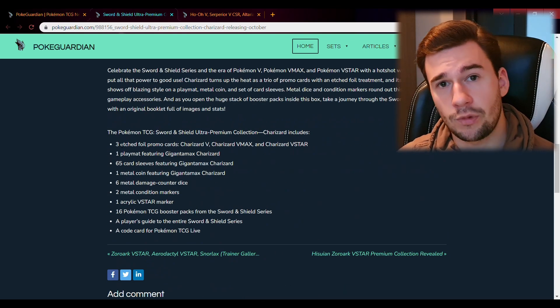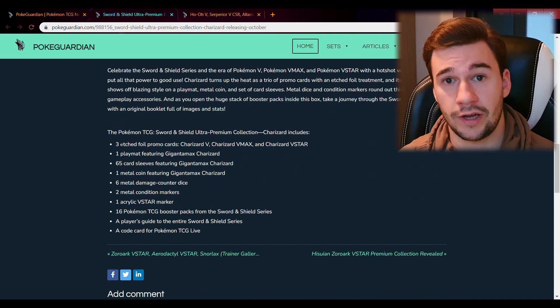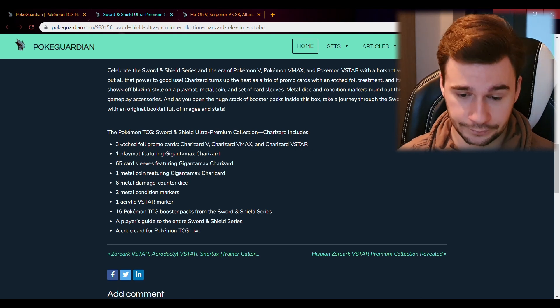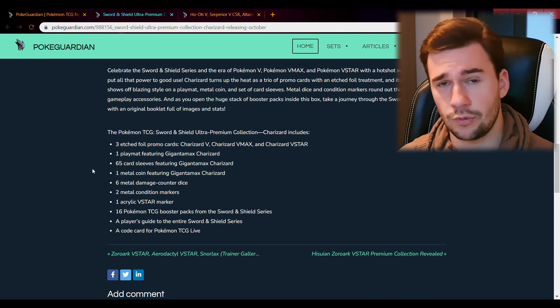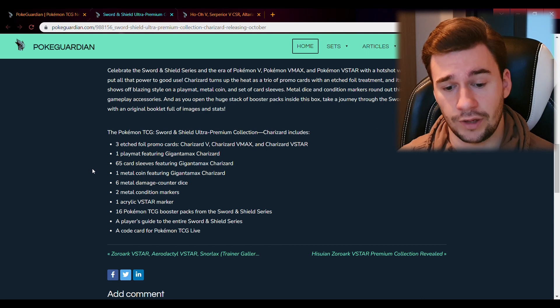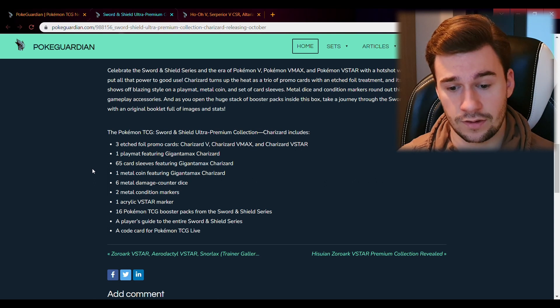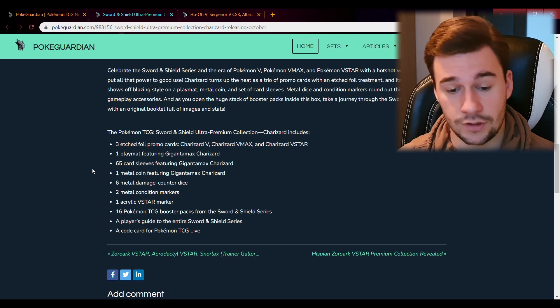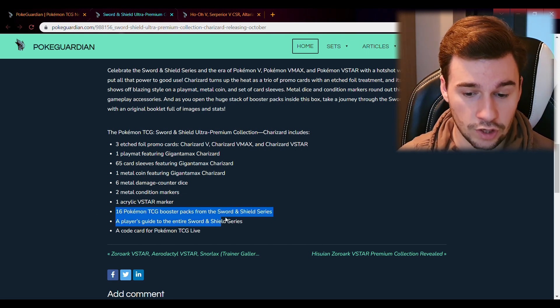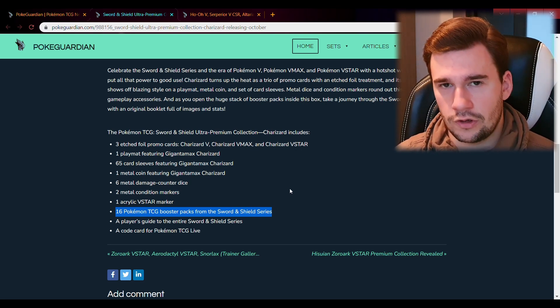So what does the box contain? It will contain three promo foil cards of Charizard — the first will be a normal V, then a Vmax card, and a Vstar card. You will also get a Gigantamax Charizard play mat, sleeves featuring Gigantamax Charizard, a metal coin, six damage counters, two metal condition markers, one acrylic Vstar marker, and 16 Pokemon booster packs from the Sword and Shield series.